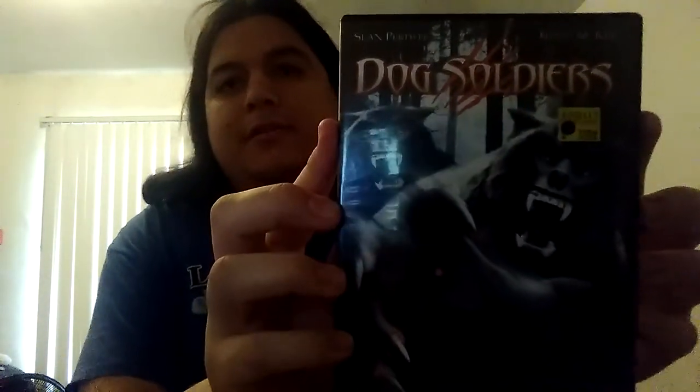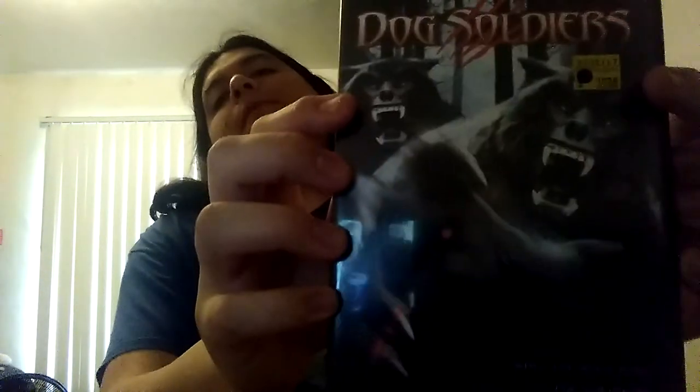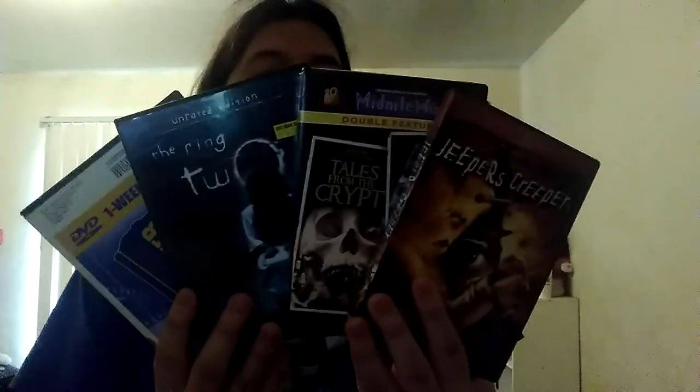Dog Soldiers — I love this movie. Look how cool the cover is — it looks like real werewolves on there. I think I have it on VHS but I got the DVD too. Dog Soldiers is probably one of my favorite horror movies. We're running out of time here. We got some more horror movies: The Ring, The Ring 2, Tales from the Crypt, Vault of Horror, and Jeepers Creepers. No horror movie collection is complete without them.